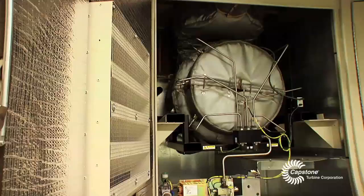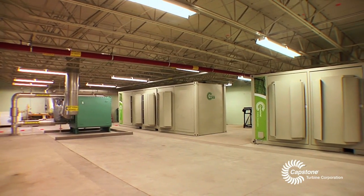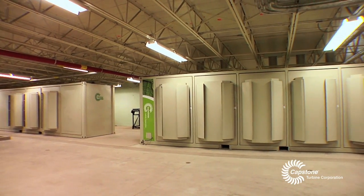The other thing that people don't think about at a wastewater treatment plant is we also have air emissions to deal with. These microturbines emit so much less air pollution than the engines that we currently run, to the point where I may not even have to report to the agency — the DEP — the amount of pollutants. It's going to be negligible.